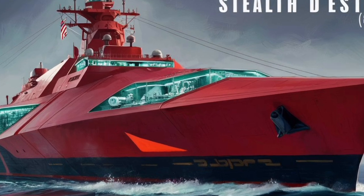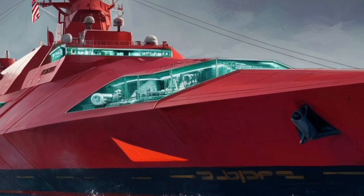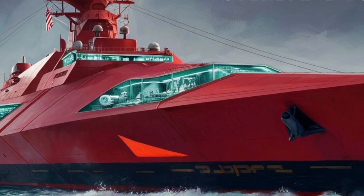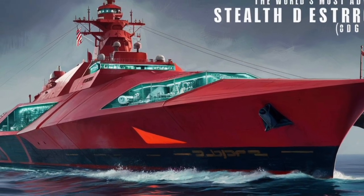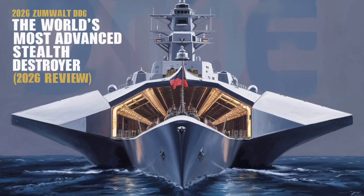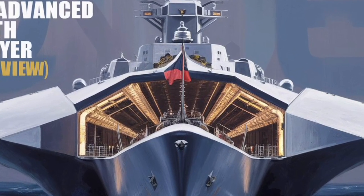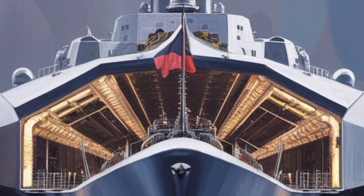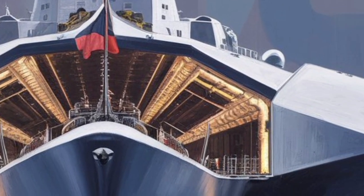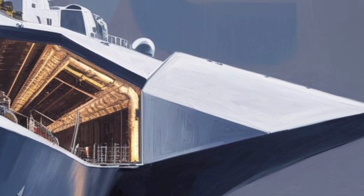In performance terms, the Zumwalt achieves a top speed of around 30 knots — about 35 miles per hour — which is impressive for a ship of its size. Its range exceeds 4,500 nautical miles at 20 knots, allowing it to operate for extended periods without refueling. The ship's design also enhances stability in rough seas, an important advantage for maintaining stealth and accuracy during operations.